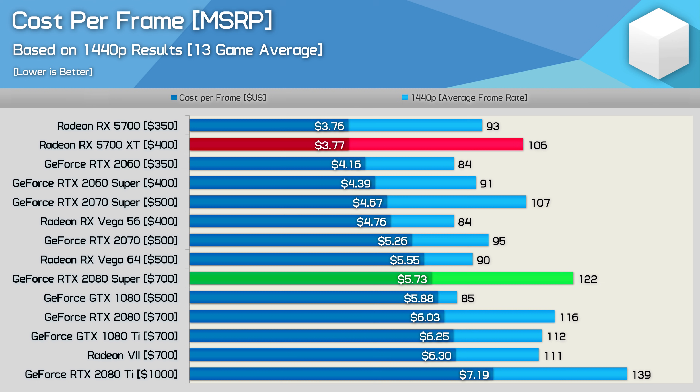If you have around $700 to spend on a new graphics card, your only option — if you want to put it all on one product — is the GeForce RTX 2080 Super. There is no alternative. But be aware you are going well beyond the point of diminishing returns. You're paying 52% more per frame compared to the 5700 XT — an insane premium. The 2080 Super is just 15% faster on average than the 5700 XT, yet it's priced 75% higher.